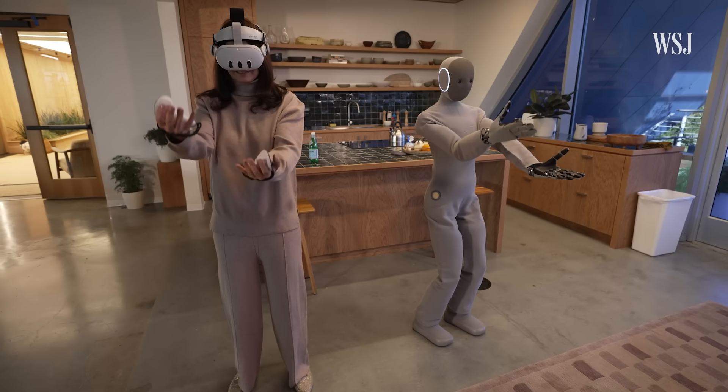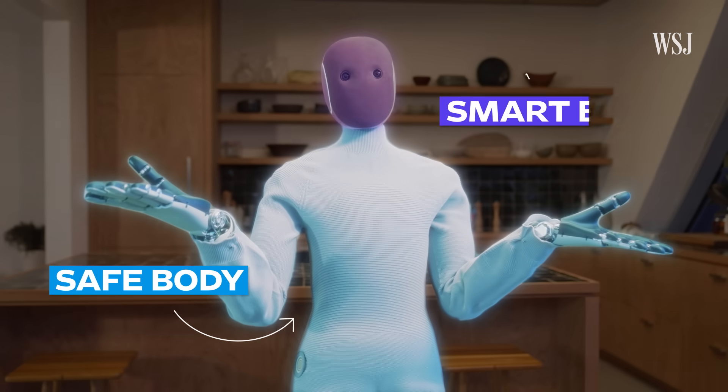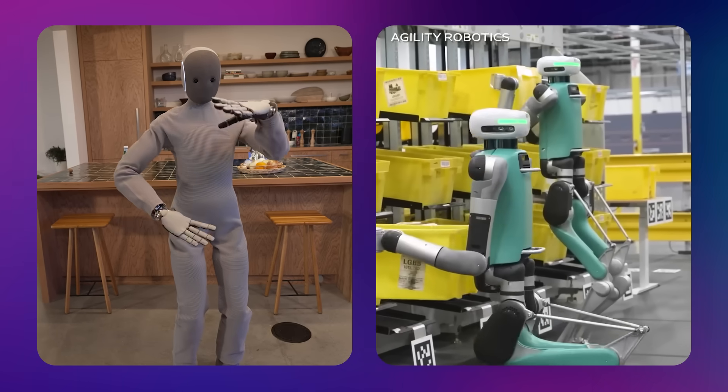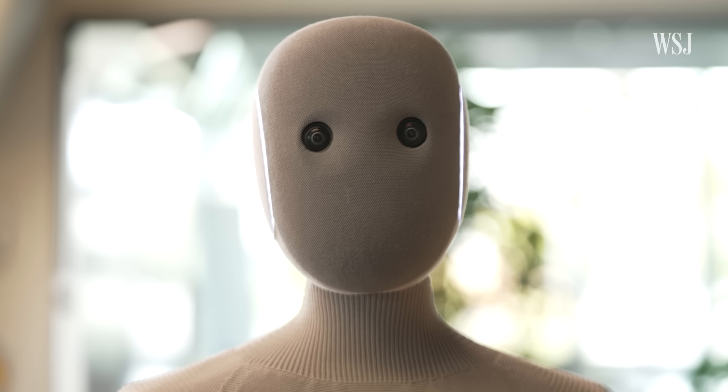Home robots have had two big challenges: creating a safe and capable body, and a smart brain. 1X is taking on both of those, which is why Neo looks so different from a more industrial factory robot. Neo's outer covering is a combination of safety and aesthetics — you can think of it kind of like a skin, except if it was an actual skin, that would probably be pretty creepy.